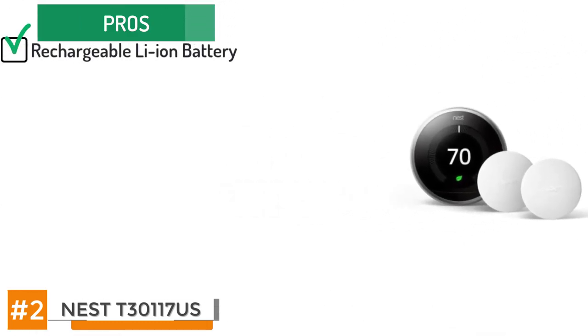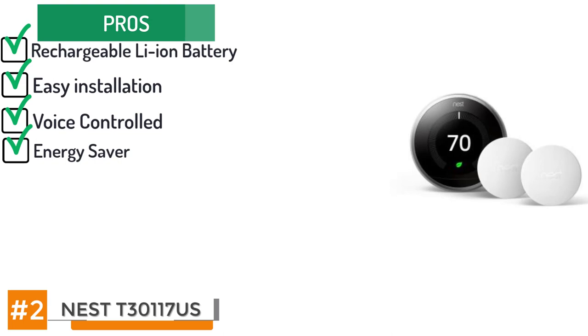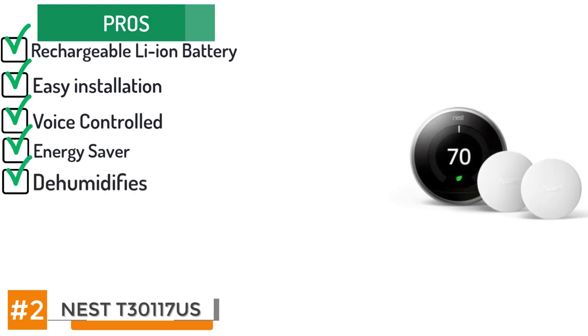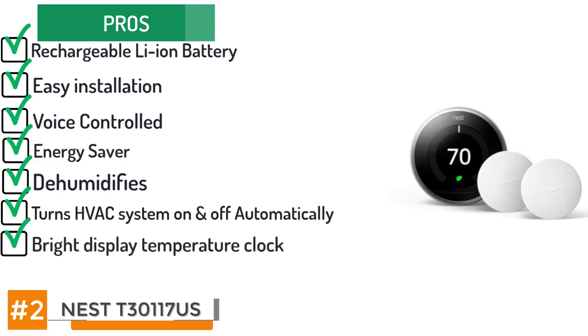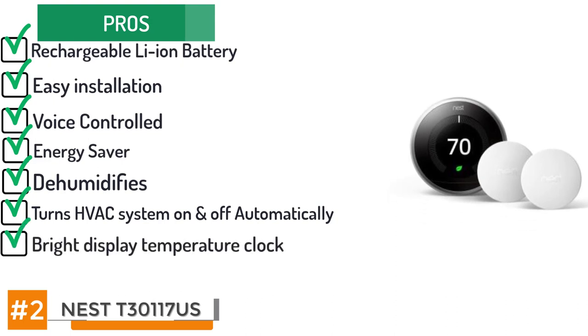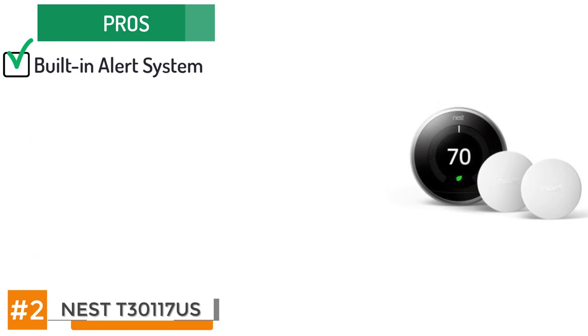Its pros include: it's powered by a rechargeable lithium-ion battery. It has quick and easy installation in 30 minutes or less. It can be voice controlled by Alexa or similar platforms. Its Energy Star certification indicates significant energy saving potential. It's compatible with virtually all types of HVAC equipment plus dehumidifiers. It turns its HVAC system on or off automatically based on home occupants' location. It has a bright display face featuring temperature, clock and outdoor weather conditions. Auto programming can be deactivated in favour of manual programming if preferred. Its built-in alert system lets homeowners know when HVAC equipment is malfunctioning. It's home automation friendly and can communicate with any other smart devices in the house.